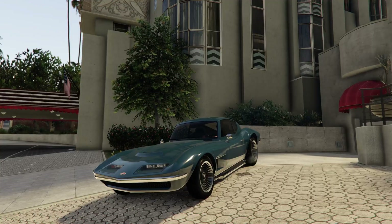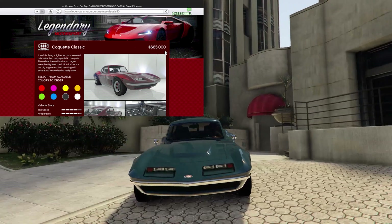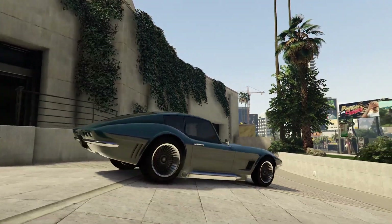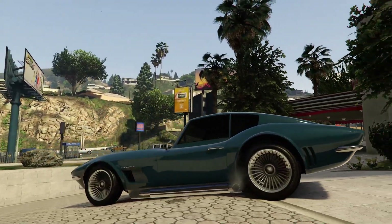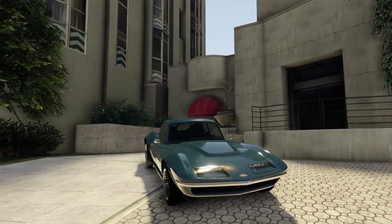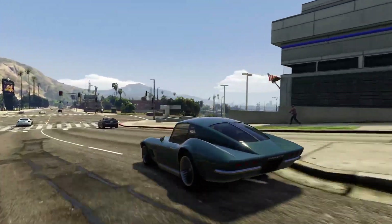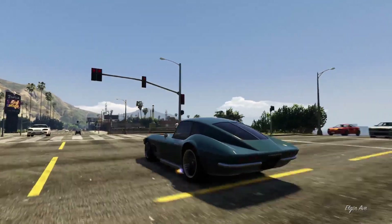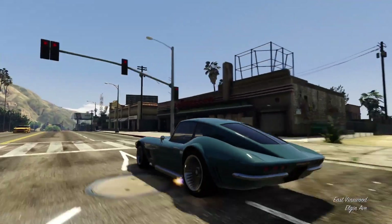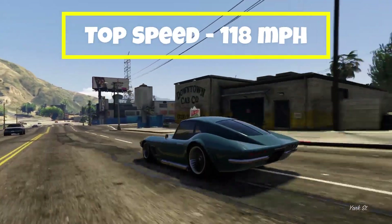For the next vehicle on this list, we have the Coquette Classic. This vehicle is mainly based on a second generation Chevrolet Corvette. The Coquette Classic is in the sports classic category for racing, it is rear wheel drive, and this vehicle has a top speed of 118 miles per hour.